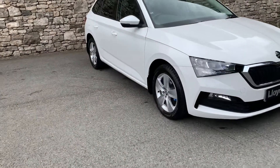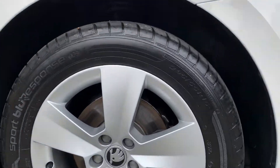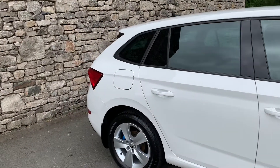I'll show you around the car. You've got these gorgeous 16-inch alloy wheels, and you've also got the blue brake calipers there as well, little mud flaps on there. You've also got the darkened glass on the rear of the car.